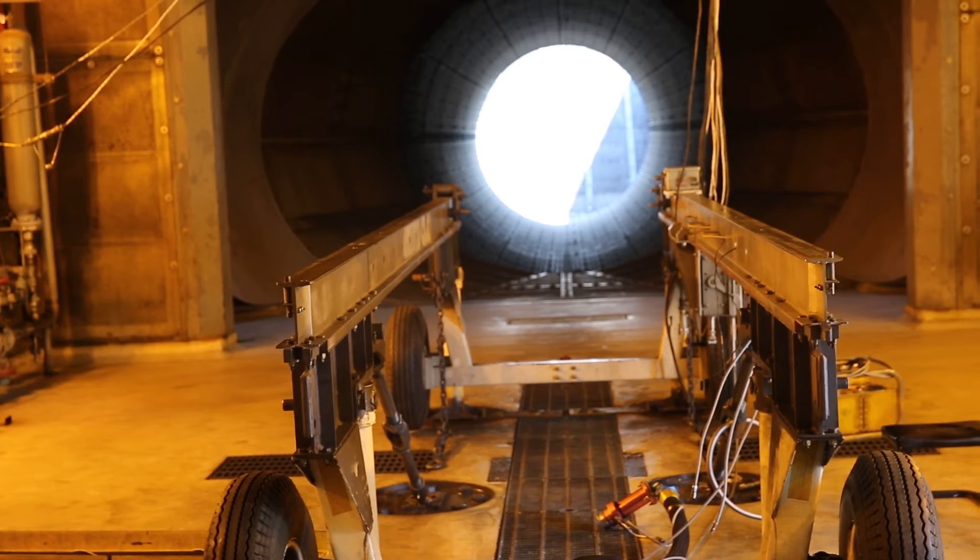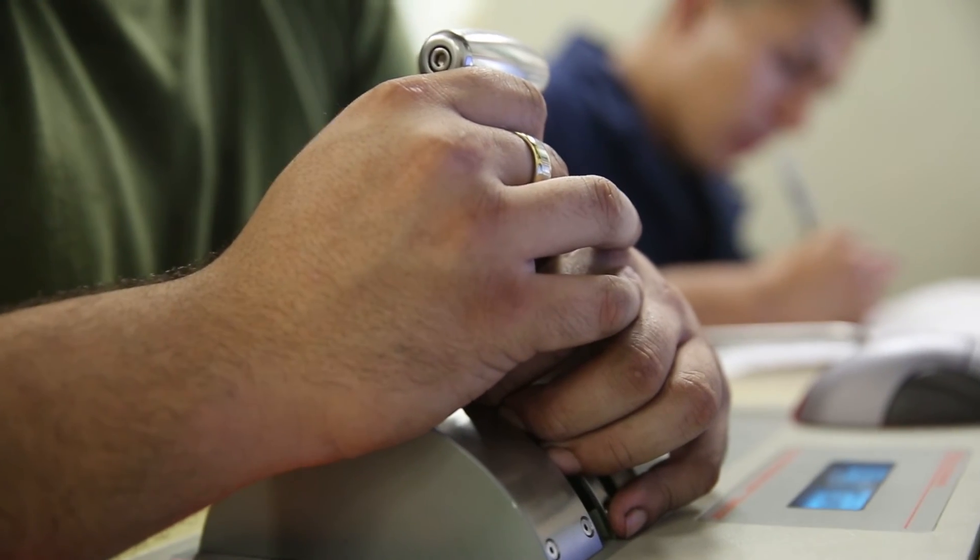We take these engines that are being built up and we put them through simulations that simulate what the pilot does on a daily basis with the plane.